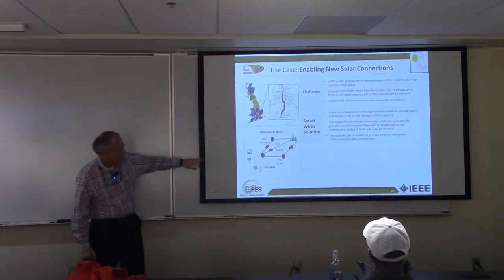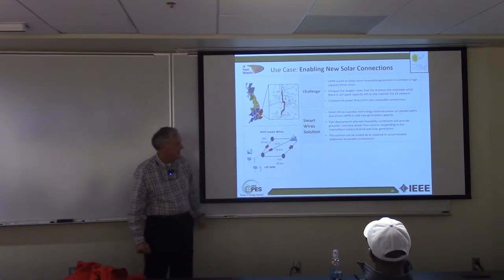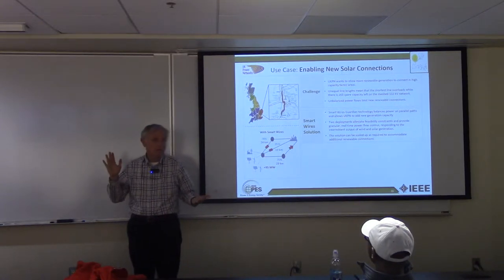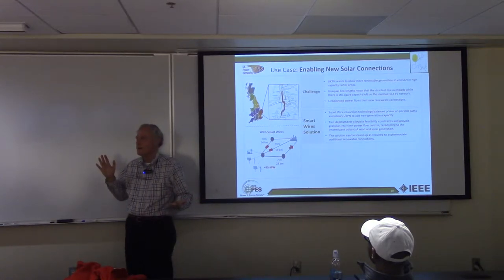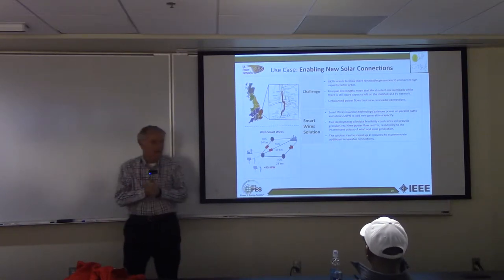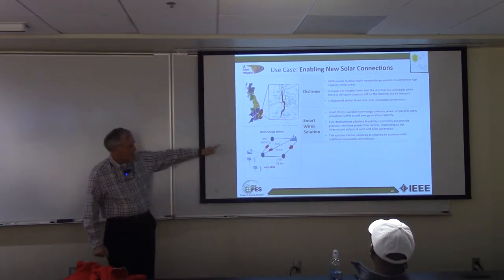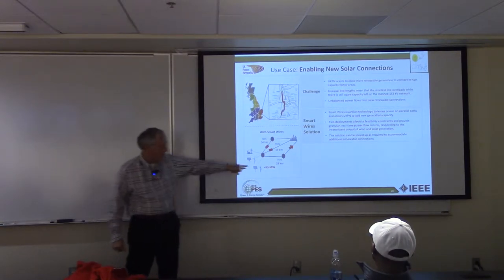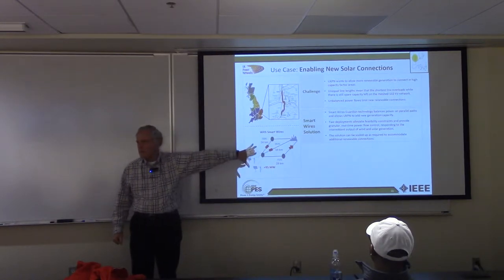They were looking at putting in the conventional Guardian technology on the two shorter lines. As every utility guy knows, utilities have to do a pilot — that's just in the playbook. You've got to do a pilot first before you implement something. So they implemented the Guardian technology on the two short lines and allowed up to 95 additional megawatts of transfer from generation to the load center.